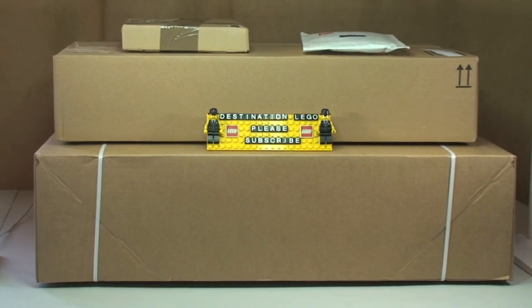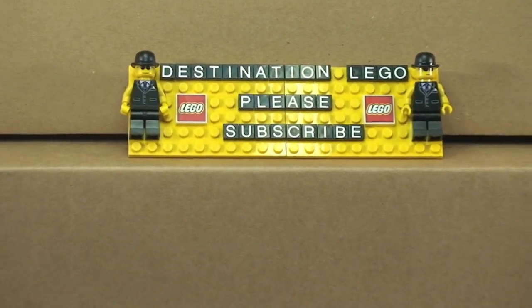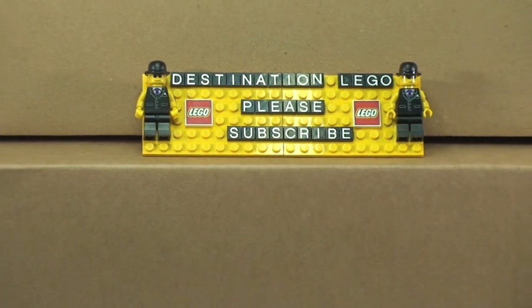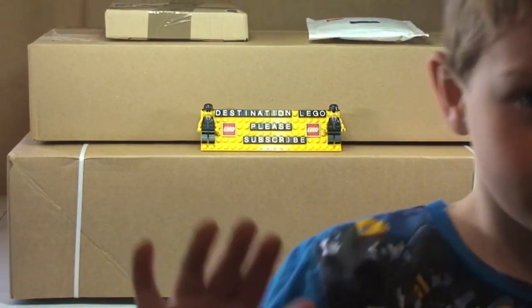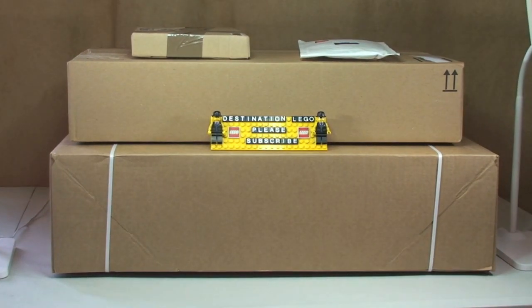Hello YouTube and welcome to Destination Lego, and welcome to another Lego haul video. I have my little helper Ethan here with me today, as I normally do on these haul videos. So today we have four packages: at the bottom a large box from the Lego store shop at home, on top of that a large box from Amazon, and then on the very top are two small packages from Bricklink.